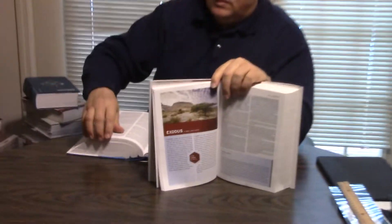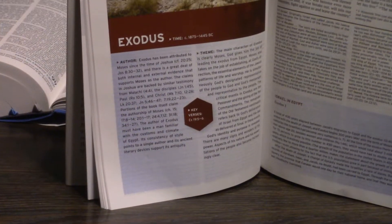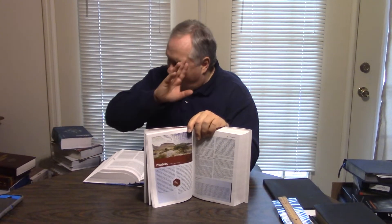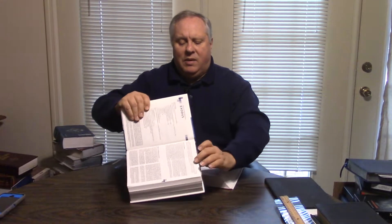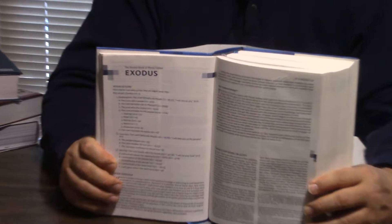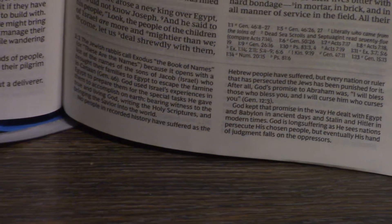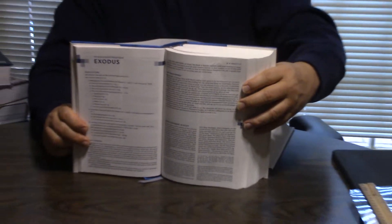Let's go to an introduction here in the Halley's. You can see the Halley's doesn't have — it is beautiful full color — but it doesn't have much in the way of an introduction. This is Exodus, for example, and we'll do Exodus in the Wiersbe as well. Wiersbe just died not long ago, not long after this Bible came out. But neither one are going to have introductions as their strong suit. They're not going to be like an Open Bible, or like a Life Application or Chronological Study Bible and those types of things.